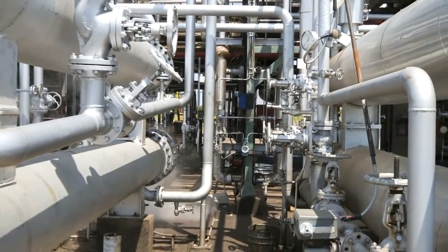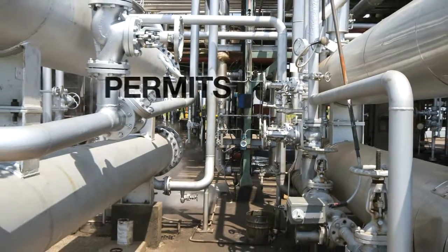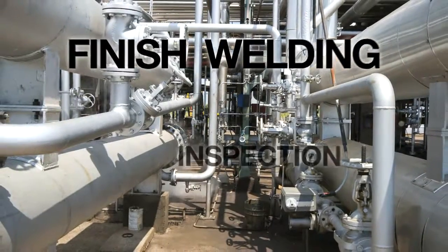For welded pipe installations, you'll need a qualified welder with equipment and consumables. In some areas, permits, air tests, quenching, purging, finish welding, and inspection are required.